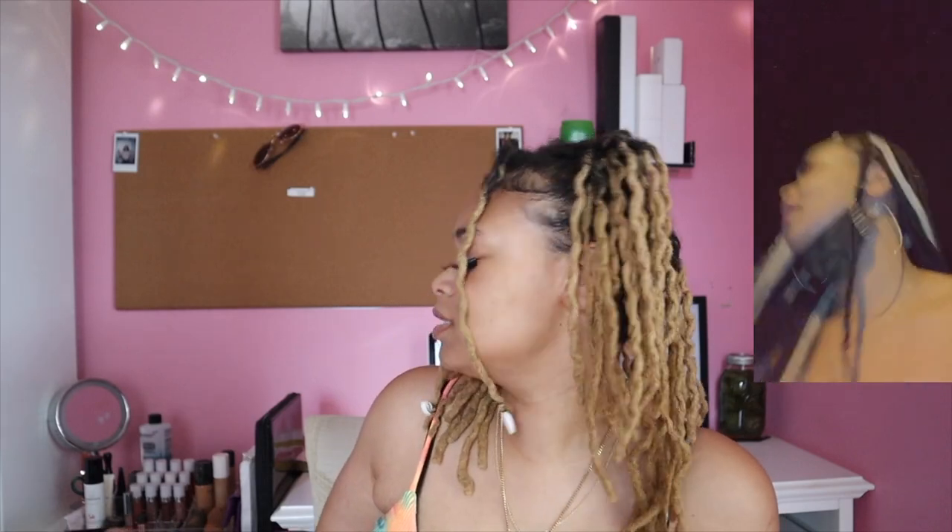Around April, my roommate Nisha decided she was just going to lock her hair, and I thought, you know what, maybe it's time for me too. Me and my sister had been going back and forth on it for a while. She gave me her connection — I'll link her info below. Nisha ordered her locks a week before me since I was procrastinating. My mom said 'you're grown, do what you want,' so I ordered my locks.